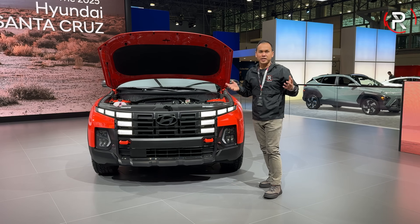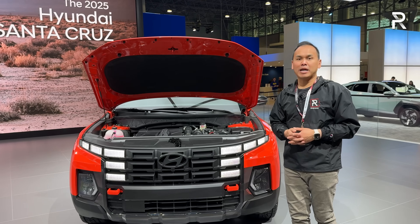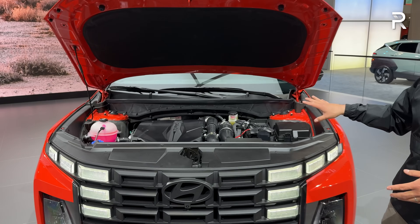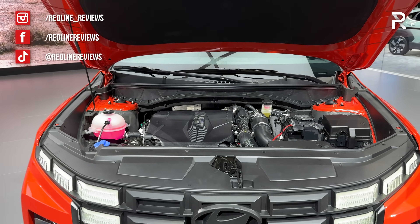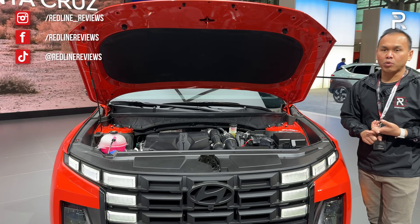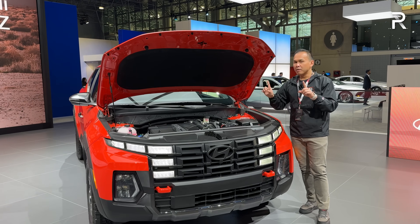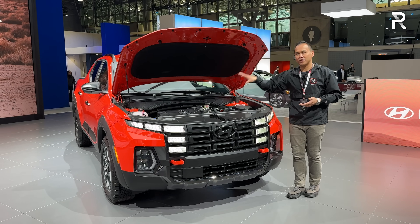Before we start talking about the exterior styling changes for 2025, I thought I'd pop the hood and remind you guys what's powering this thing. Hyundai says that everything is kind of carryover here. So the base powertrain is still the 2.5 liter naturally aspirated four-cylinder, making 191 horsepower, paired up to an eight-speed automatic transmission with either front or all-wheel drive. Most Santa Cruz models, especially if you plan to actually do some towing and hauling, are going to have this powertrain.